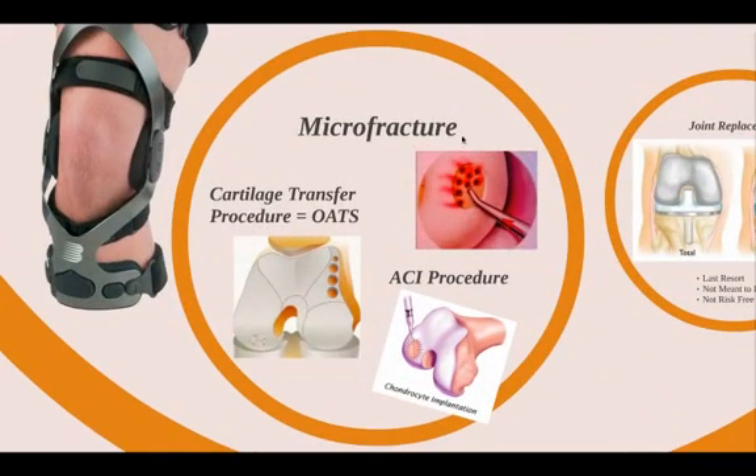Here are examples of three surgeries. The most simple is a microfracture, where the surgeon will drill holes into the defect, and it will fill in with fibrocartilage, which is not normal cartilage and is not very durable for very long. Another procedure is called an OATS procedure, which involves cartilage transfer from an area where there's not really any weight bearing.